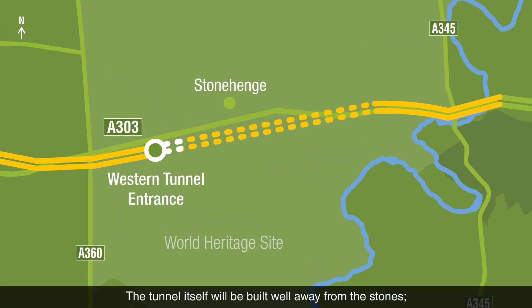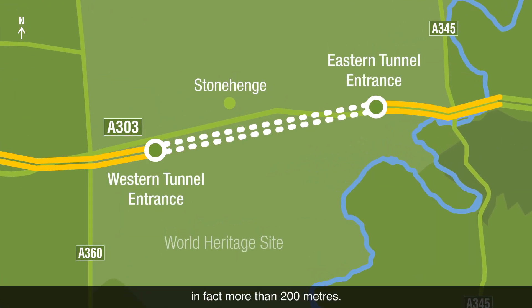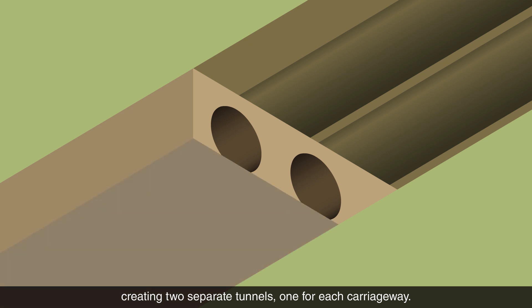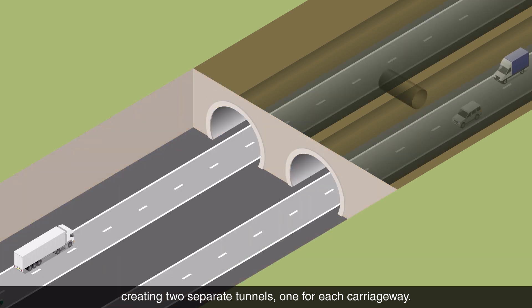The tunnel itself will be built well away from the stones — in fact more than 200 metres. A specialist tunnelling machine will dig deep below the ground, creating two separate tunnels, one for each carriageway.